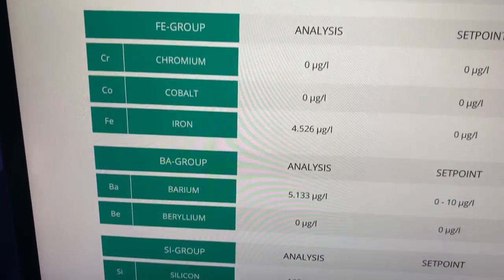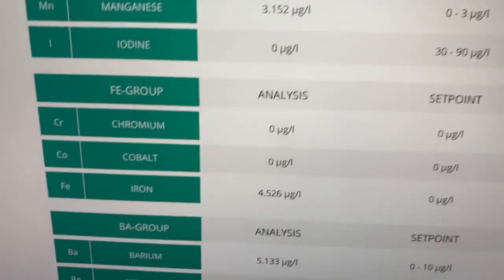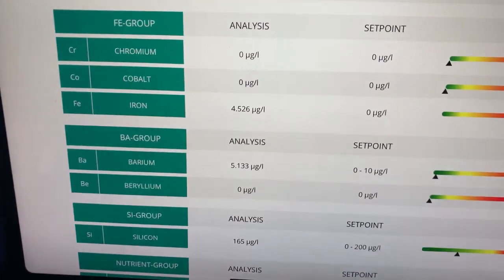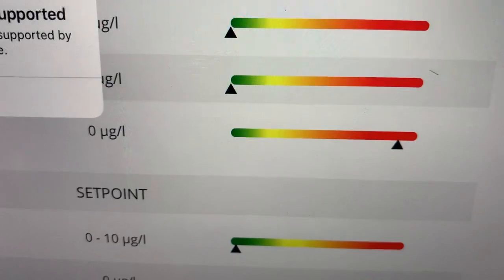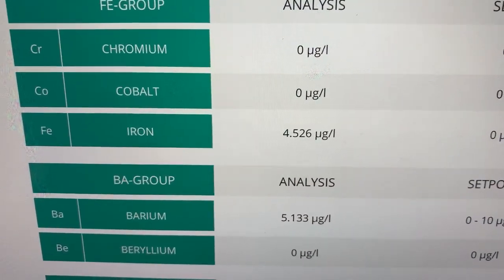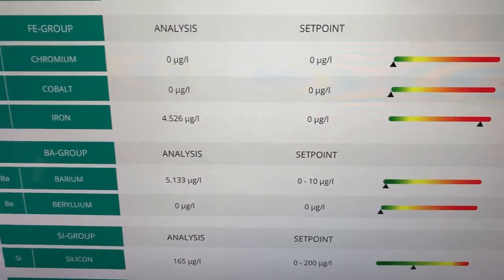Then we go to the FE group: chromium, cobalt, and iron. The first two are absolutely fine. Iron — big problem. It couldn't be much further in the red. Basically it's saying you should be at 0 iron and we're at 4.526. So yeah, there's a serious problem there and we need to look at it.